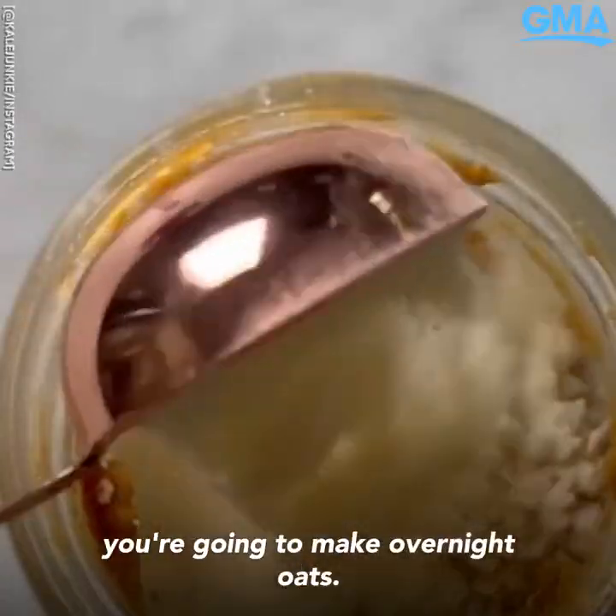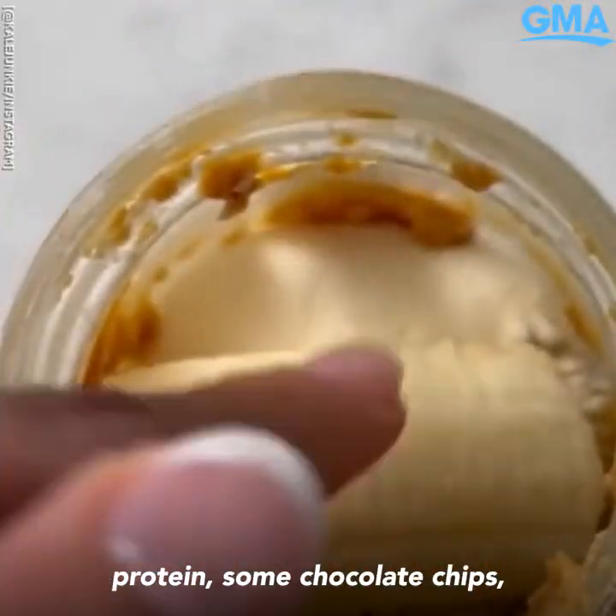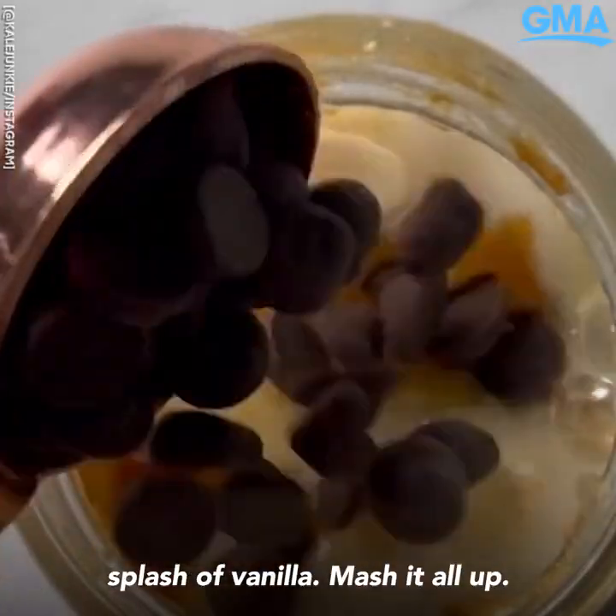And last: when you have an empty jar of nut butter, you're going to make overnight oats. Half cup rolled oats, one scoop protein, some chocolate chips, half a banana, splash of vanilla — mash it all up, place in the fridge overnight, and enjoy the next day.